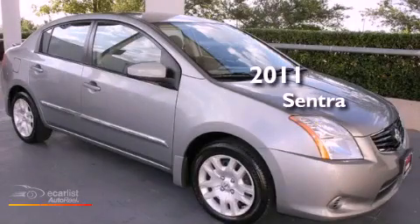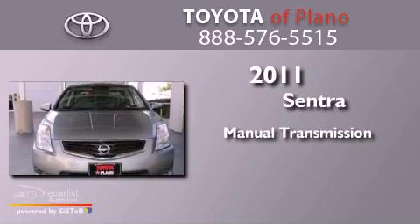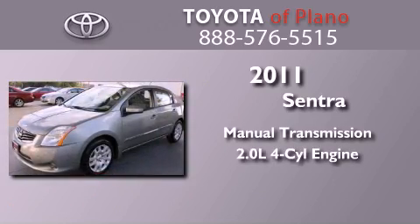This is a 2011 Nissan Sentra. This four-door sedan has a manual transmission and an inline four-cylinder engine.